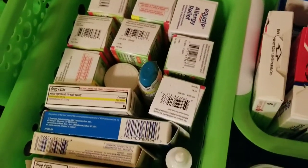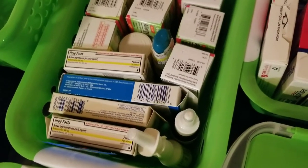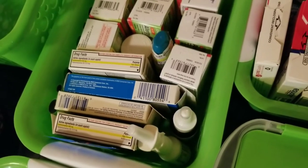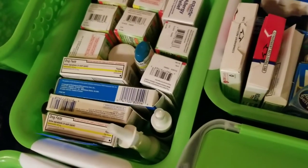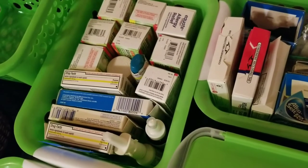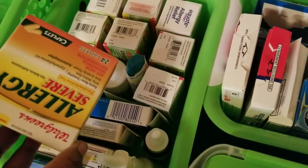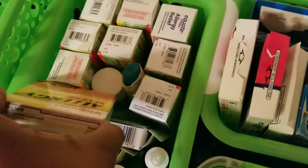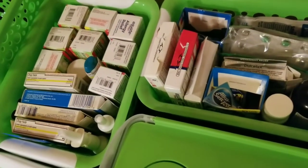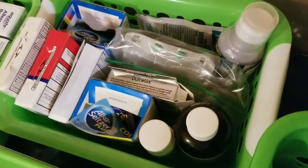This container back here is what I call the allergy basket. I have different types of allergy medications as well as nose sprays — Claritin, Zyrtec and its generic brand, generic Claritin, and the Walgreens brand Aller-G Severe. We suffer from allergies a lot in this house, so there are quite a few different allergy medications.